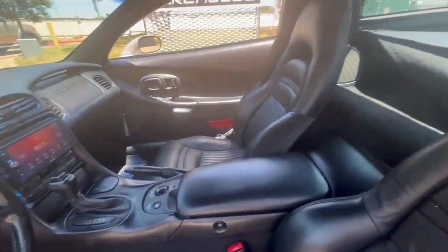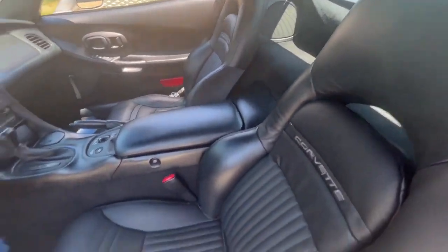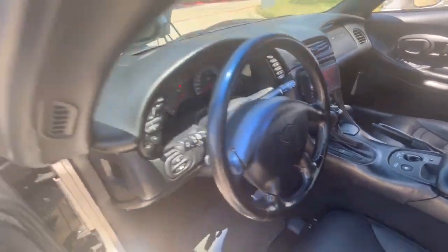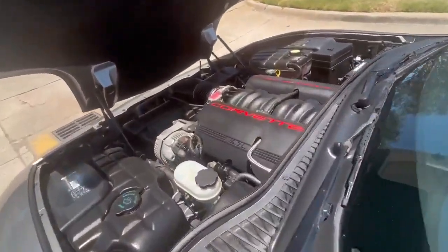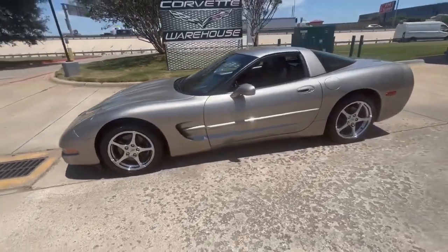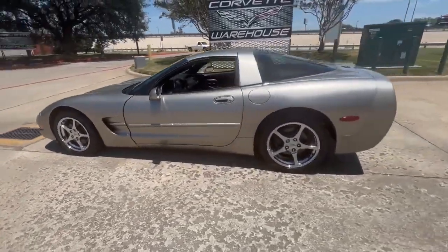The automatic transmission ensures smooth and effortless driving, while the Sony Stereo adds a premium audio experience to every journey. The heads-up display further enhances the driving experience, providing vital information at eye level for optimal convenience and safety.